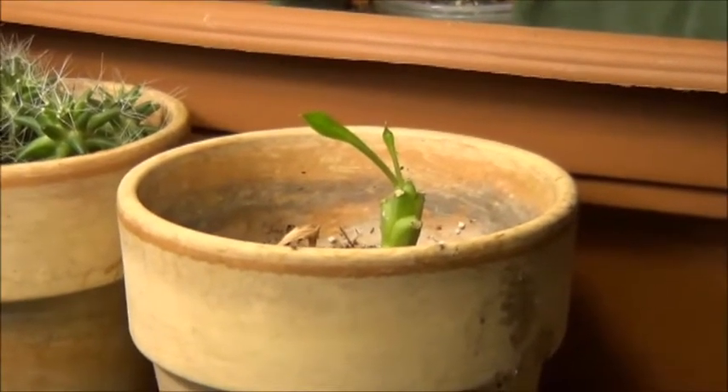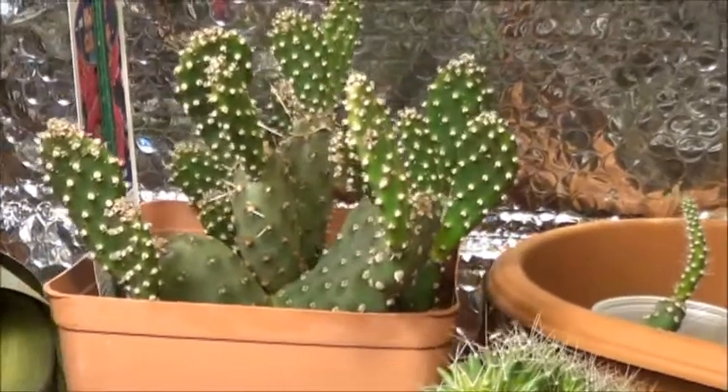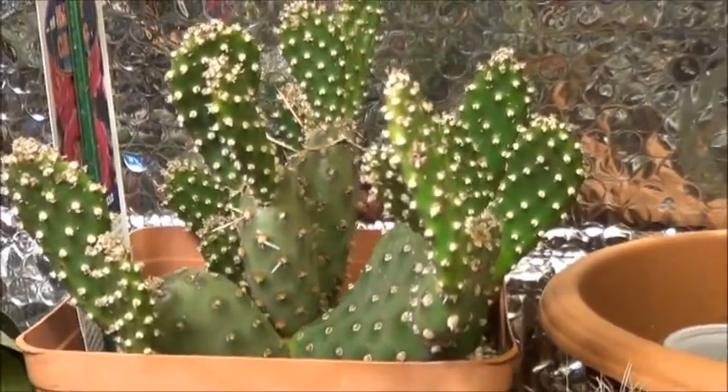It'll be exciting to see when that grows. That prickly pear is doing alright but I'm not quite sure what's with all the white forming at the spine points. So if anybody knows anything about that, please feel free to let me know.